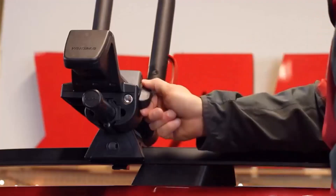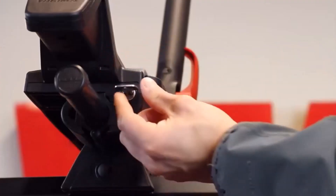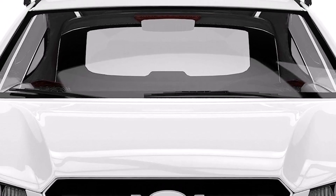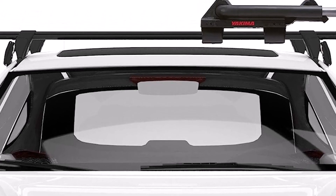What we like about it: easy to install, folds down for clearance and to reduce drag, and kayaks won't wobble. What we don't like about it: crossbars not included, locks cost extra, and it can be tough to load kayaks if you're on the shorter side.